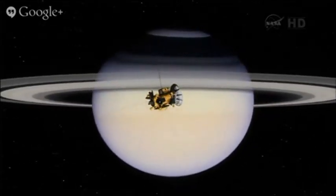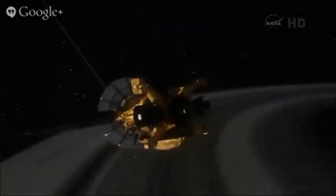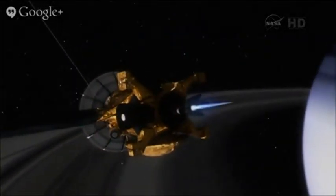This is us passing through the ring plane and actually going into orbit around Saturn. If this had not been accomplished just perfectly, we would not be talking about the mission today.